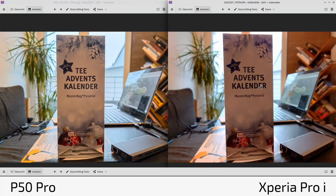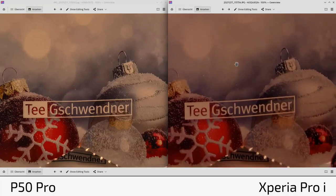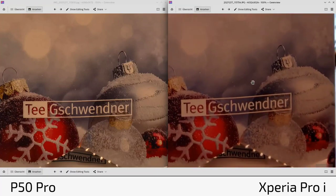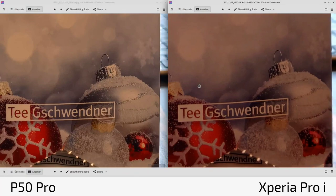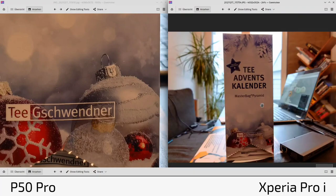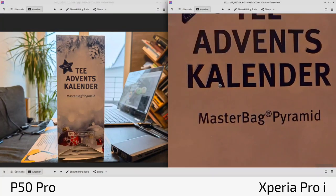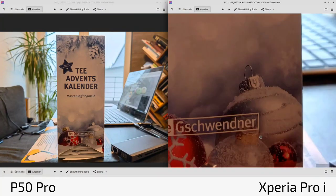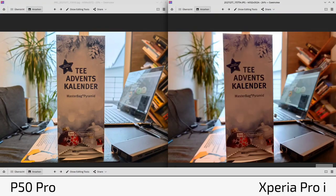The P50 Pro has an edge when it comes to brightness and subject exposure — it automatically meters better. On the Xperia Pro-I, you may need to go into spot metering manually to achieve similar results. In terms of sharpness here, the P50 Pro has a slight edge because it brightens the subject more, revealing more detail. At f/2 with a larger sensor, shallow depth of field means the focus falloff is more pronounced.